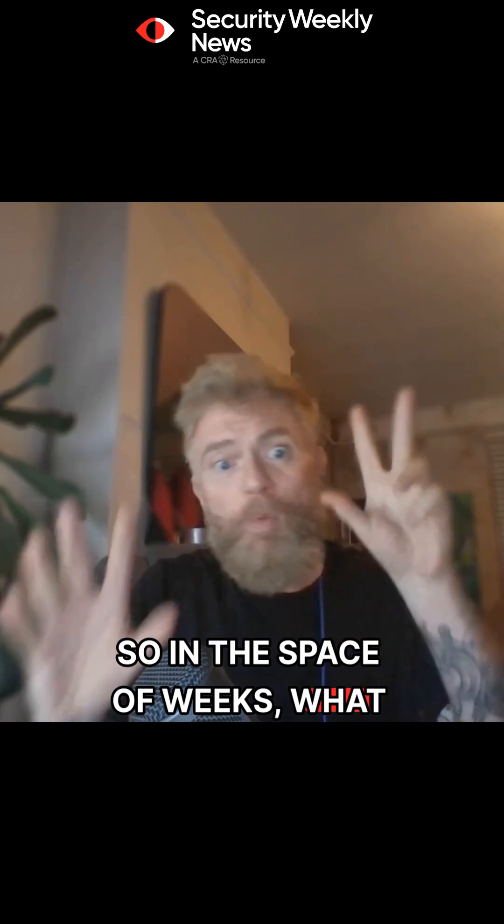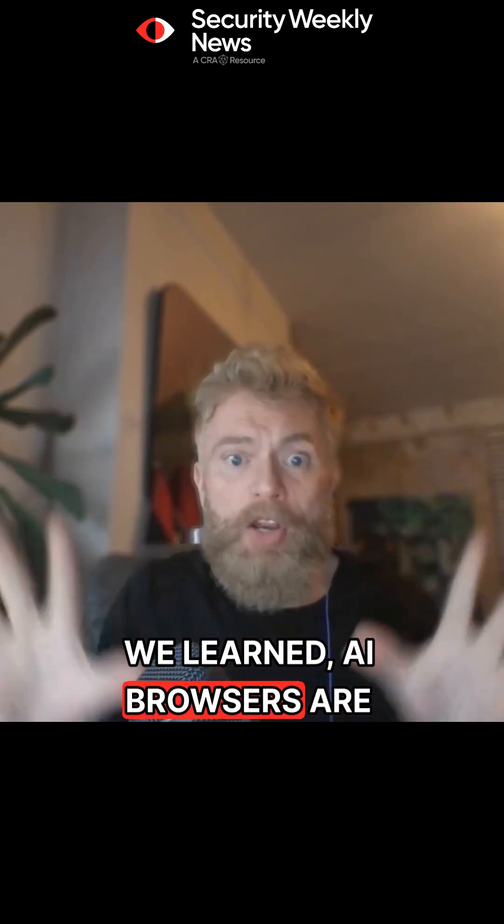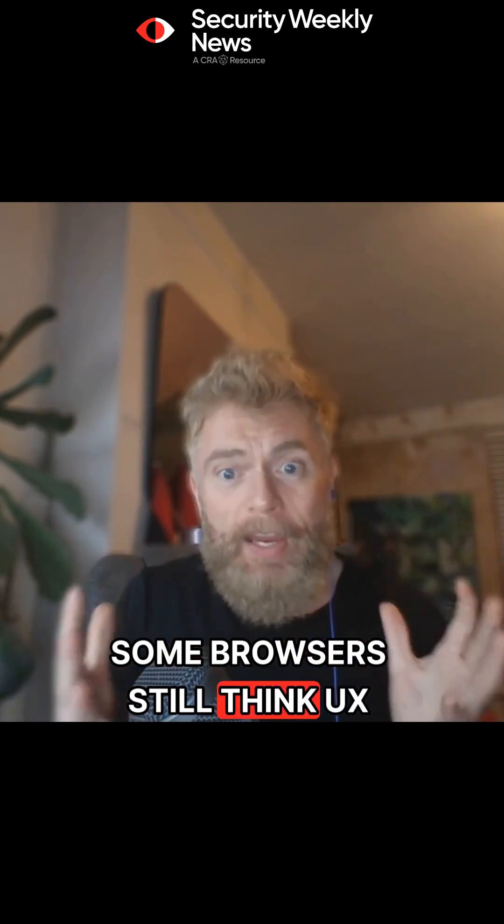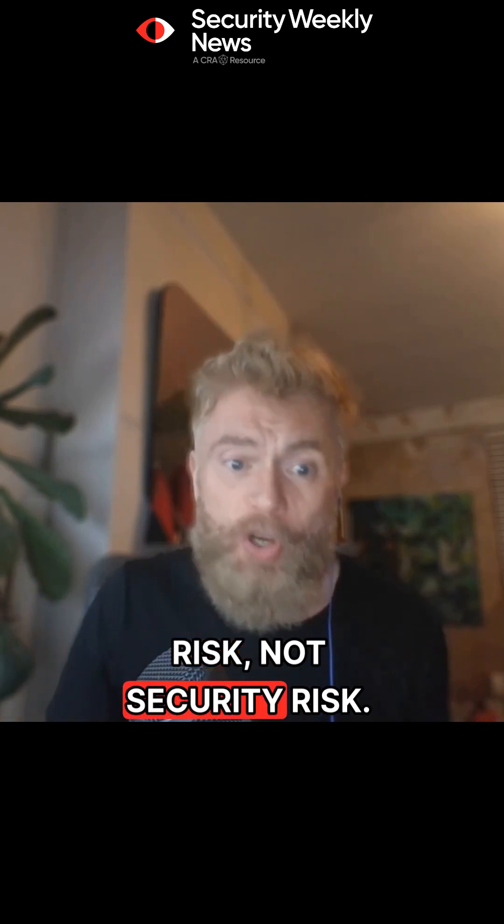So in the space of weeks, what we learned: AI browsers are opening up whole new attack surfaces fast. Some browsers still think this is a UX risk, not a security risk.